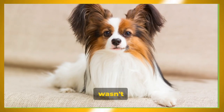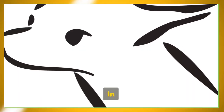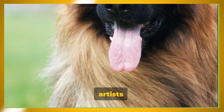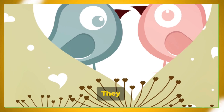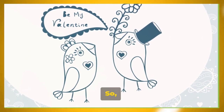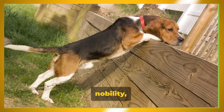This breed's prominence wasn't just limited to royal courts — they also made appearances in historical art, with their delicate features immortalized in paintings by renowned artists like Rembrandt and Rubens. They were depicted as more than just pets; they were cherished companions, symbols of love and loyalty. That's how the Papillon breed, once a companion of the nobility, was born.